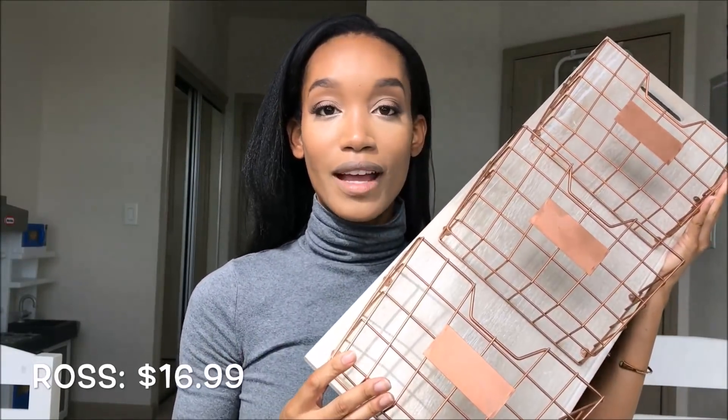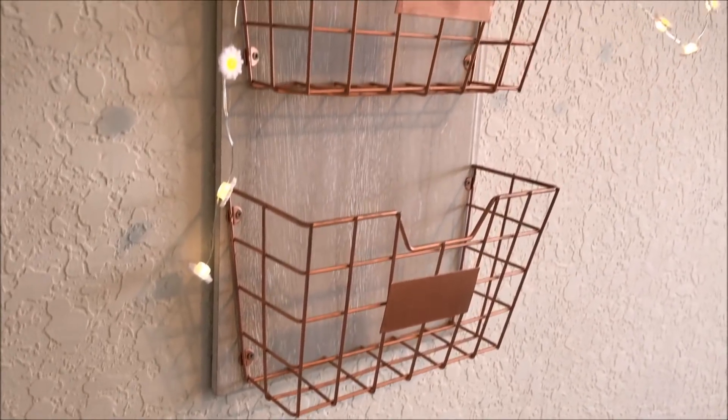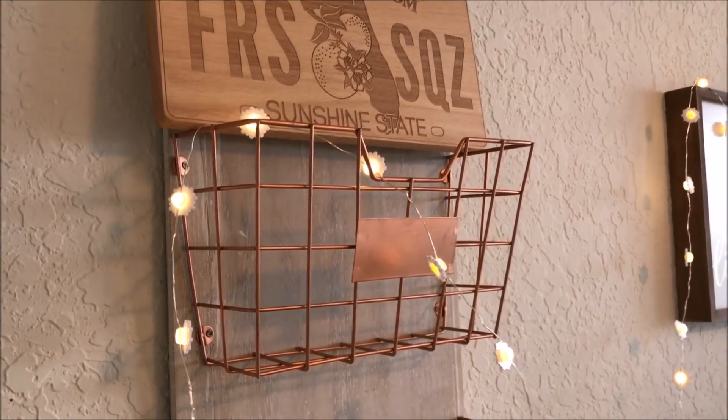The next thing I got from Ross was this organizer, and I'm super excited about it. It has that same copper kind of look — metal on wood — and I really like it. I think I'm going to put this right next to my desk, maybe with some greenery in it. It was $16.99 at Ross and it's just so me — I just love it.